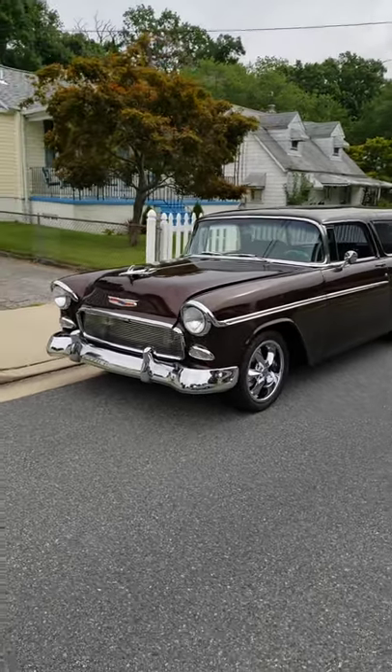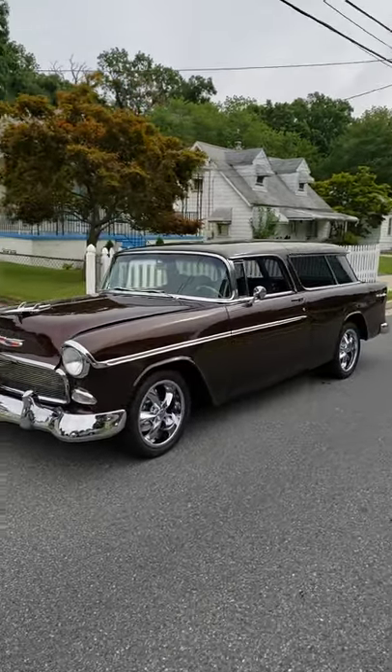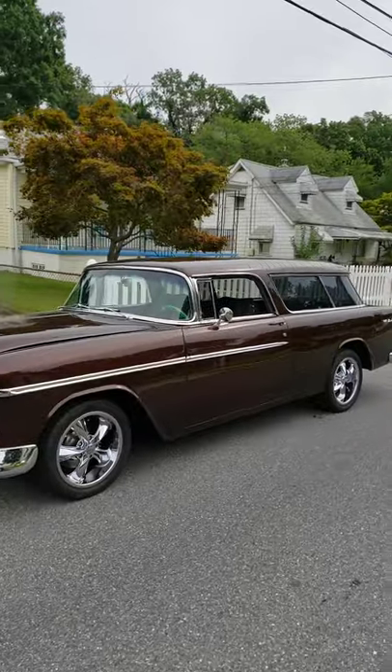Up at Dane's Care Garage. Going to do a little short here. Look at this — a '55 Nomad.